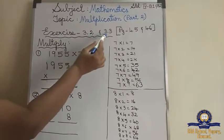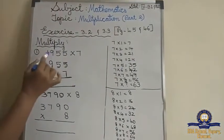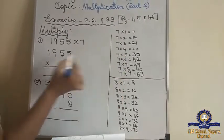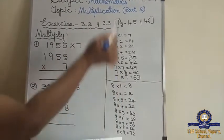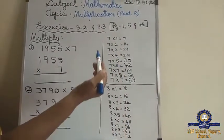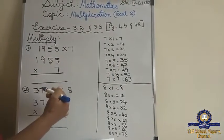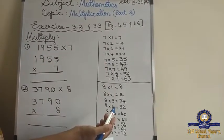Exercise 3.2 and 3.3 are given in page number 45 and 46. Okay children — multiply. 1955 into 7. See here, which is the bigger number? 9. So you have to write the 7 tables up to 9, because 9 is the biggest number. It is not compulsory to write the tables for each sum, but I am teaching you because it will be very easy, especially for those who don't know the tables properly.